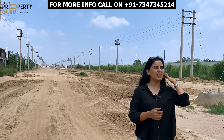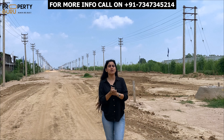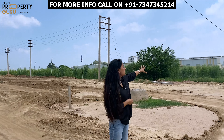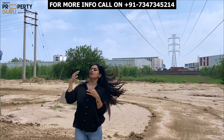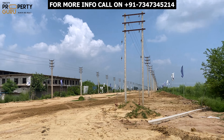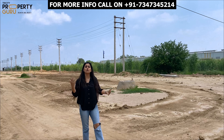If I talk about the development of this area, there are many reputable companies that have already been built here in India. As you can see on this side, and this side also — many reputable companies are already running here. You can see that the development of this area is running in full swing.